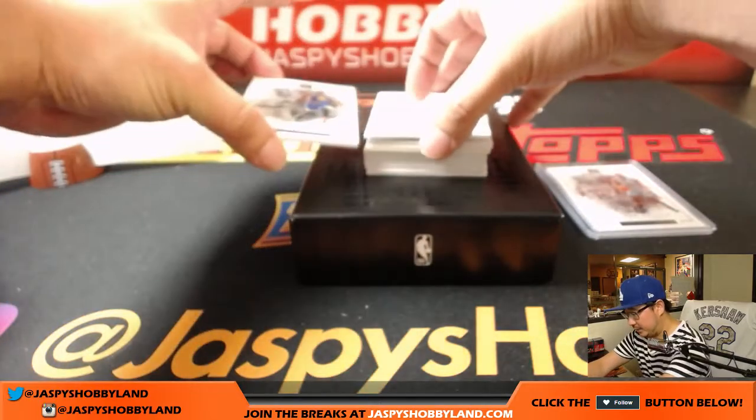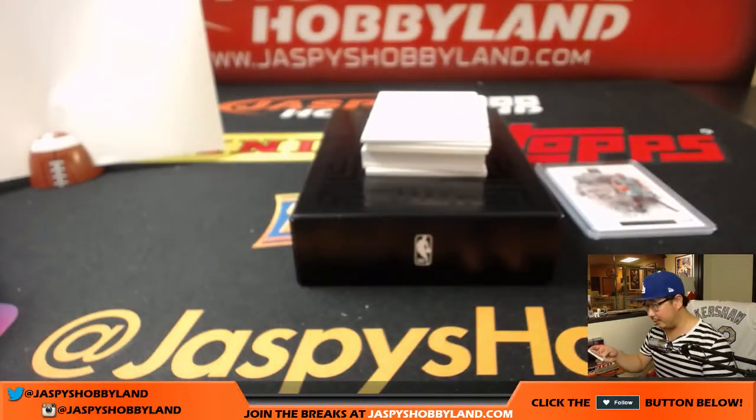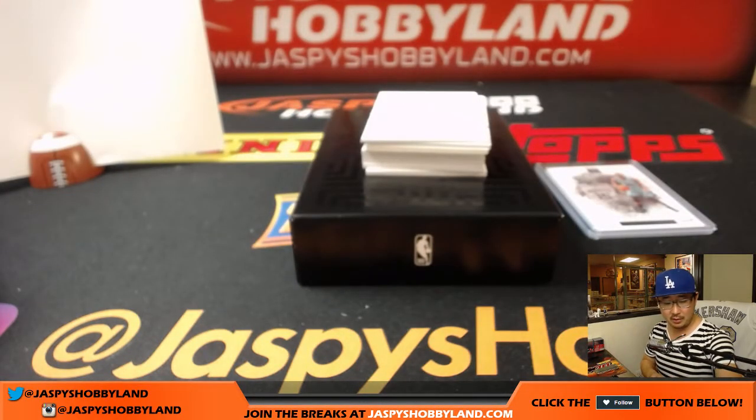Next up is Draymond Green, 97 out of 99. Draymond Green for number seven — Osef with that one.